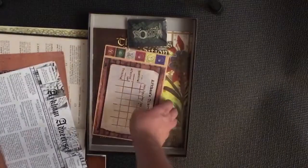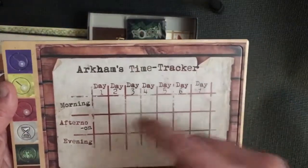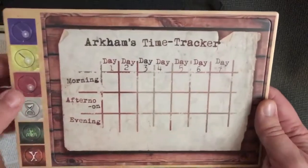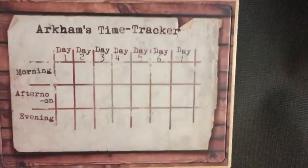Next we have some tokens — I haven't punched these and will leave them as I use different tokens — but basically these track the amount of time your investigations are taking. You have seven days with three investigation slots per day, giving you up to 21 total. That may be reduced depending on the mission's criteria.